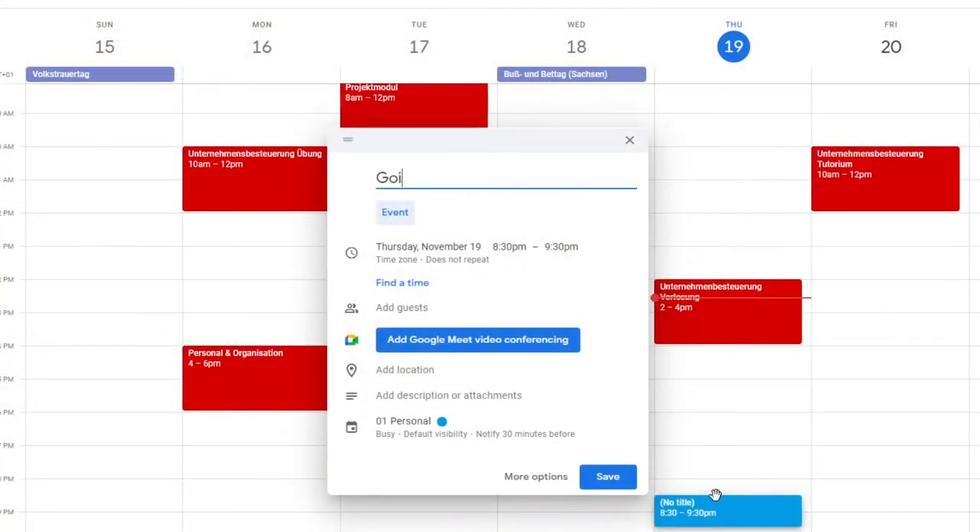Now you know the three items you need for this productivity system. It sounds a bit too simple, right? But let me go through them one by one so you understand better how this works. Your calendar is the backbone of your productivity system. In here will go all your lectures, all your group meetings, and all the other appointments you have outside of university.